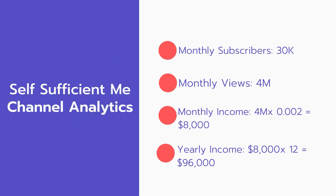Now for the income — the monthly income will be 4 million views multiplied by 0.002, which equals $8,000 every month. And for the yearly income: $8,000 multiplied by 12 equals $96,000.